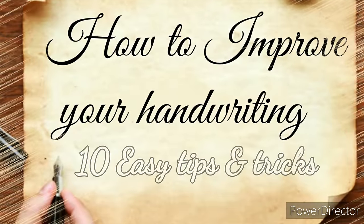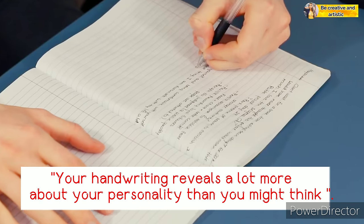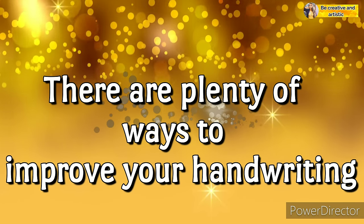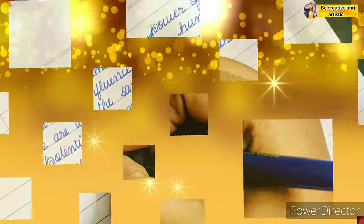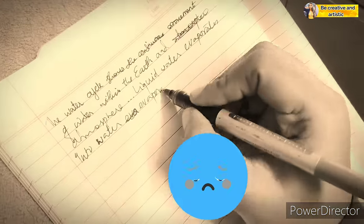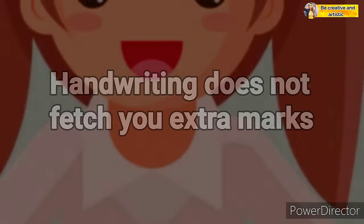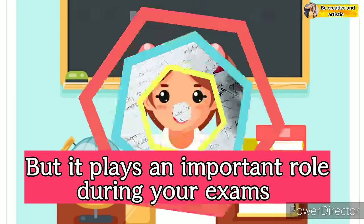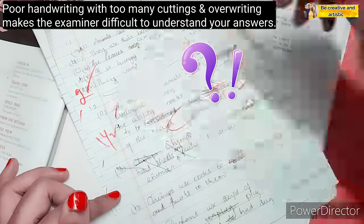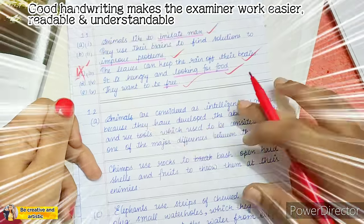How to improve your handwriting: 10 easy tips and tricks. Handwriting is a trained skill — your handwriting reveals a lot more about your personality than you might think. Some people are gifted with neat and incredible handwriting, and some write in reverse however hard they try. Though handwriting does not fetch you extra marks, it plays a very important role during your exam. Poor handwriting with too many cuttings and overwriting makes it difficult for the examiner to read and understand your answer.